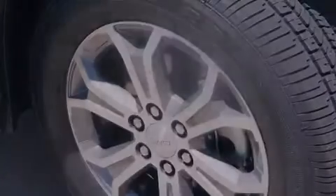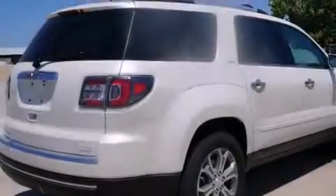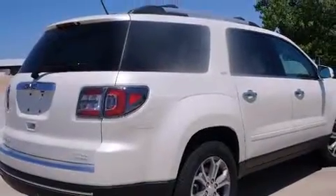Side impact airbags, full power accessories, a home link feature, a rear window defroster, and the power rear liftgate can open and close at the push of a button.